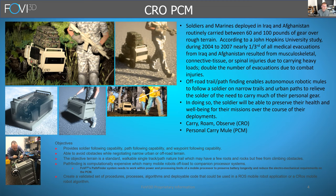Soldiers routinely carry heavy loads over difficult terrains and often develop musculoskeletal issues, which can result in long-term injuries. The idea is if you have a mule carrying their stuff, they preserve their health and well-being for their missions.